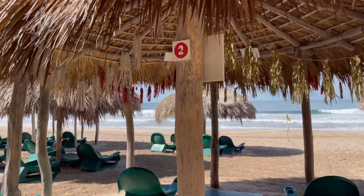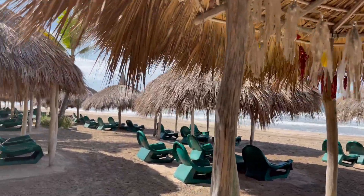I think we're going to grab a palapa and just enjoy this beach for a little bit.